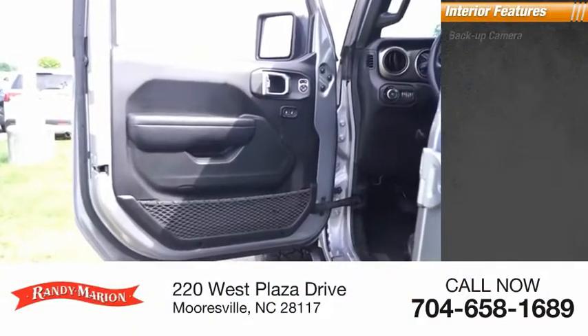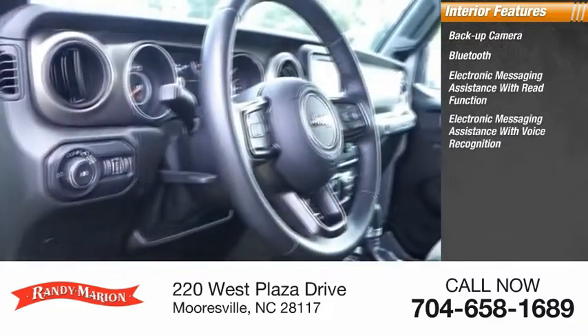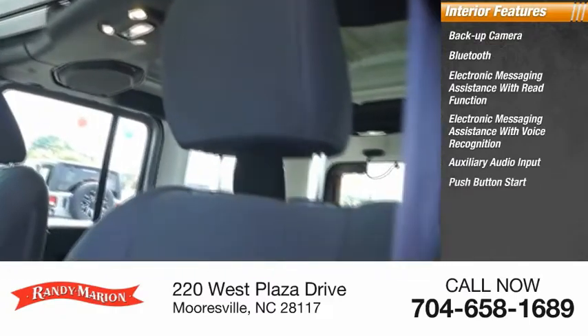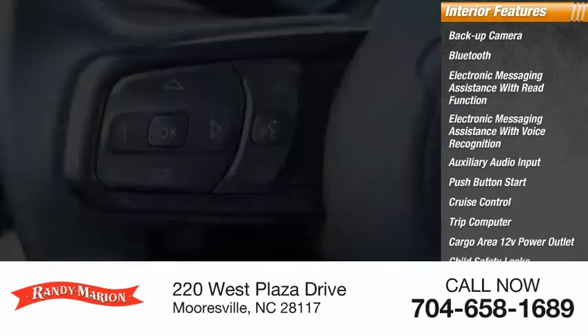Inside you'll find a backup camera, Bluetooth, electronic messaging assistance with read function, electronic messaging assistance with voice recognition, auxiliary audio input, push button start, cruise control, trip computer, cargo area 12-volt power outlet, and child safety locks.